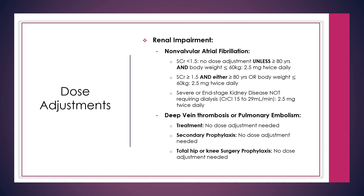In deep vein thrombosis or pulmonary embolism, for treatment, secondary prophylaxis, or total hip or knee surgery prophylaxis, no dose adjustment is needed for renal impairment.